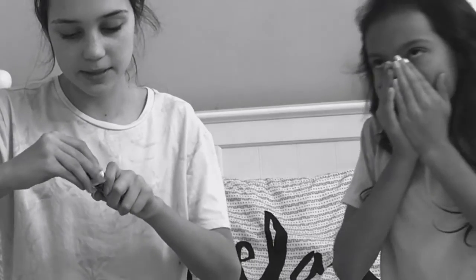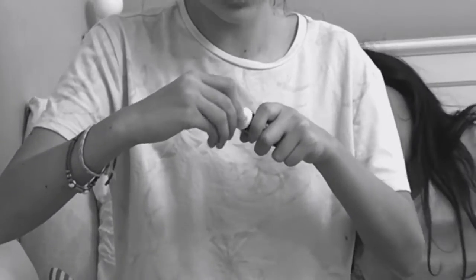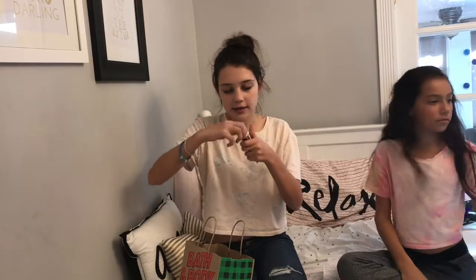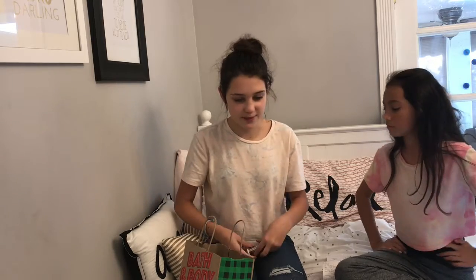Bath and Body Works is pretty expensive, but they have the cutest stuff in the entire world. We're just passing out because it's so cute. But yeah, that's all we got from Bath and Body Works.